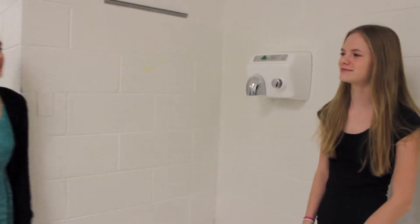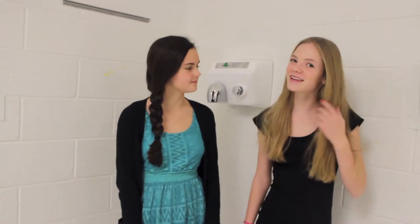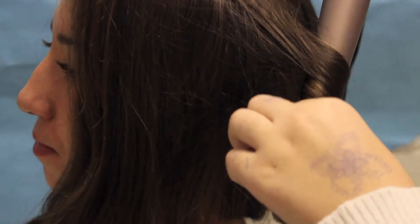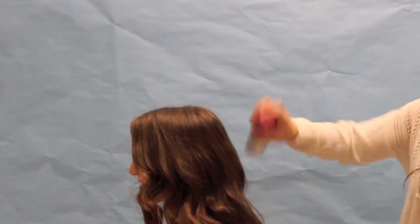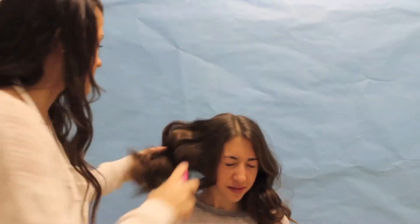Now let's see what Katie thinks of Kaylee's look. So Katie, what do you think of the look Kaylee is doing? I think it looks good, but I prefer straight hair on Bella. Kaylee, you have five seconds left — finish off your look. Time is up, Kaylee, put down your materials.